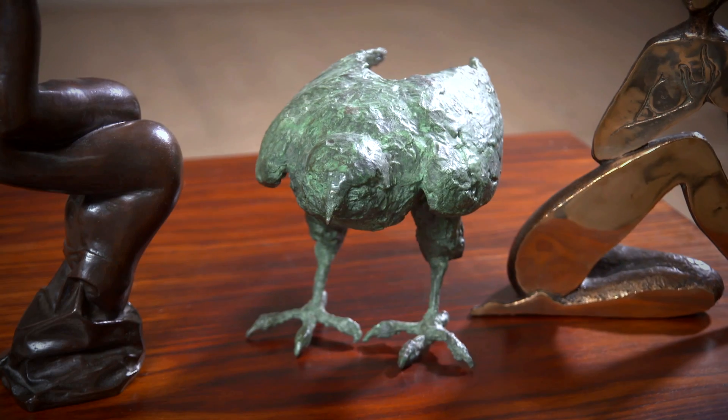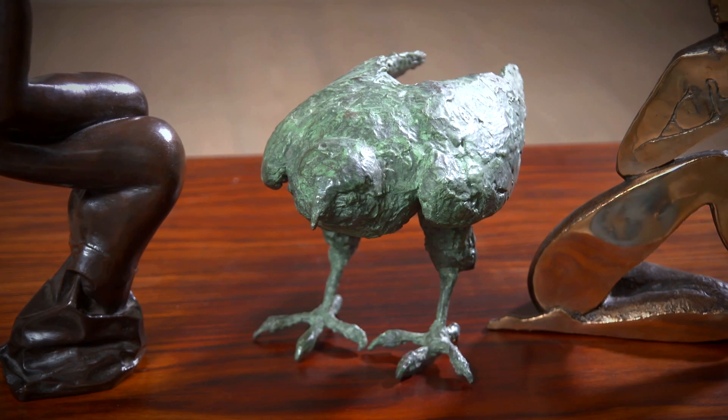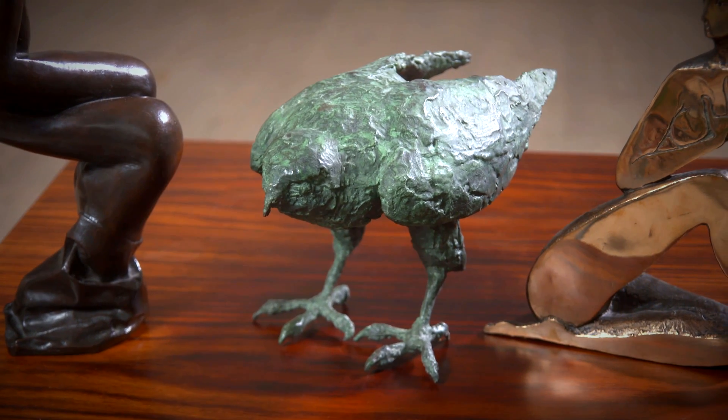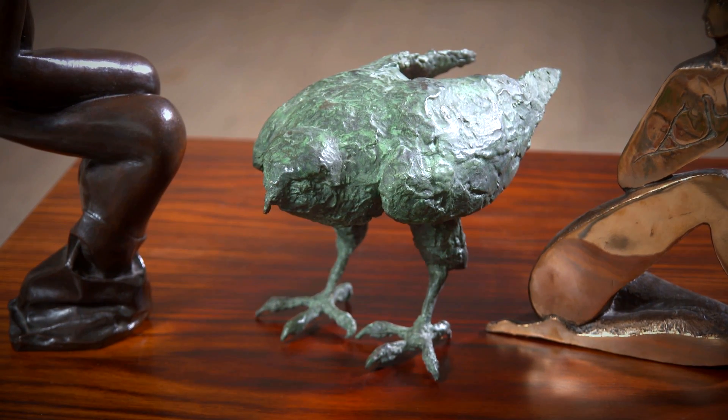And then, in the middle here, the Sparrowhawk by Oisín Kelly, who I think was one of Ireland's great sculptors — well known, of course, for a lot of his commissions that can be seen in various parts of the country. And here, the green patination really works for the menacing bird, leaning down, waiting to pounce. Really a very, very fine piece.